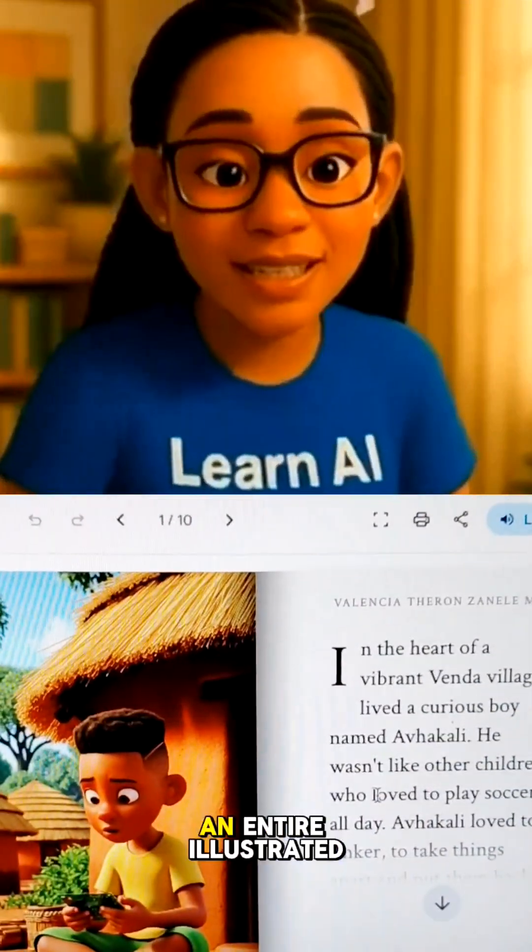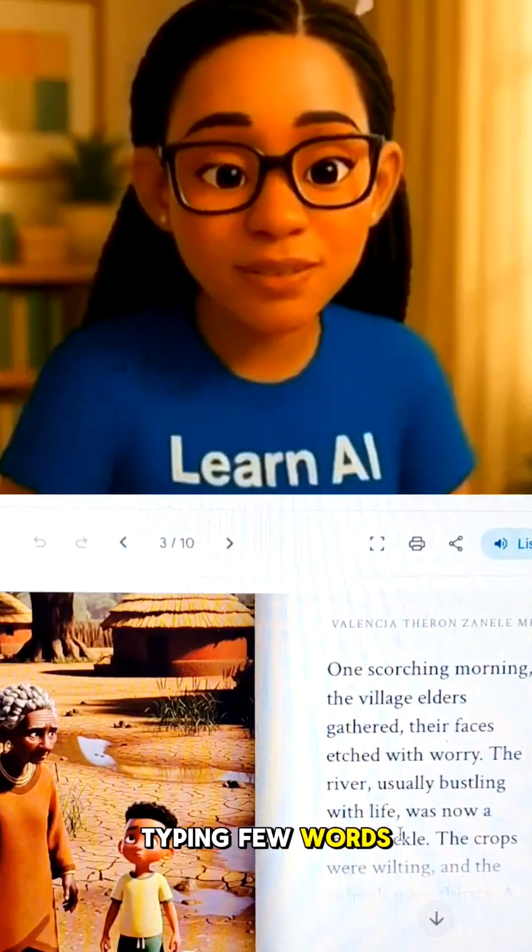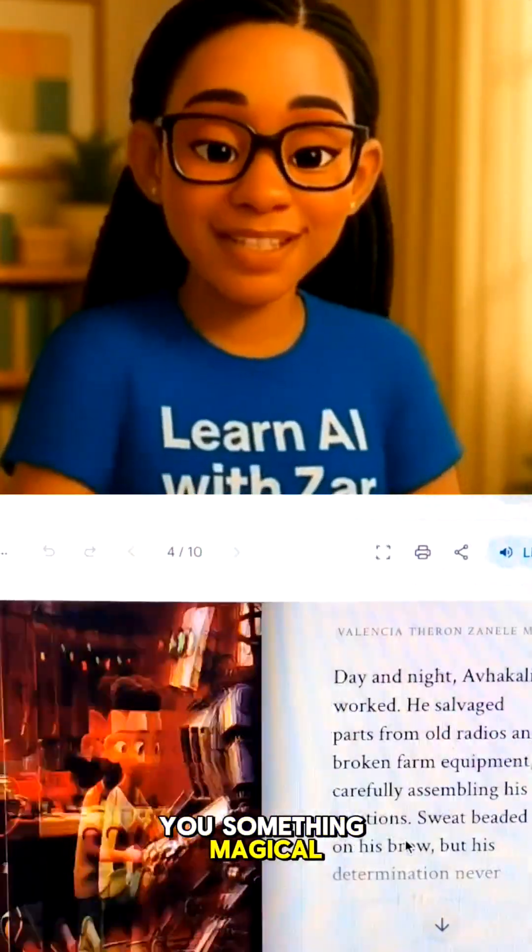You're telling me I can create an entire illustrated book by just typing a few words? Let me show you something magical.